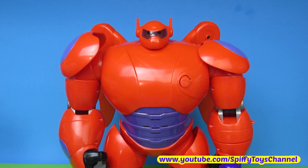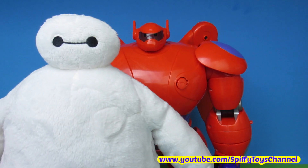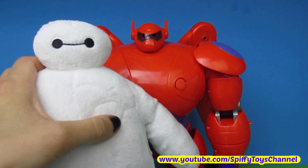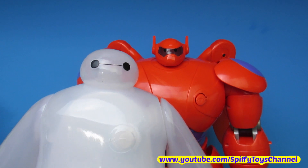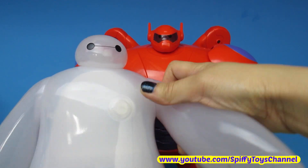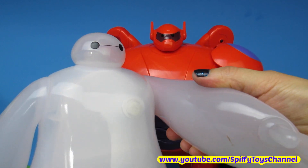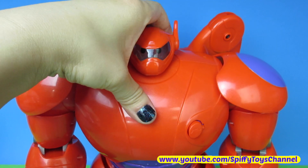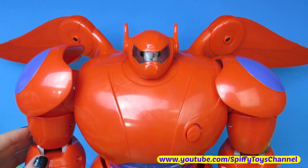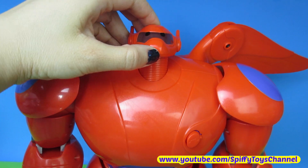This Baymax measures at 11 inches tall and is taller than the soft plush Baymax and the projection Baymax. With his wings extended he measures at 18 inches wide and his head lifts up and down.